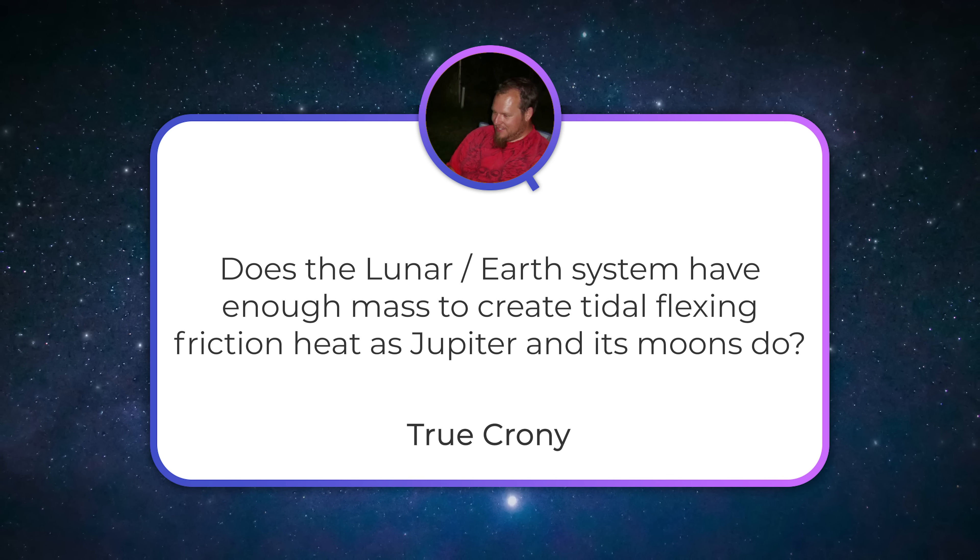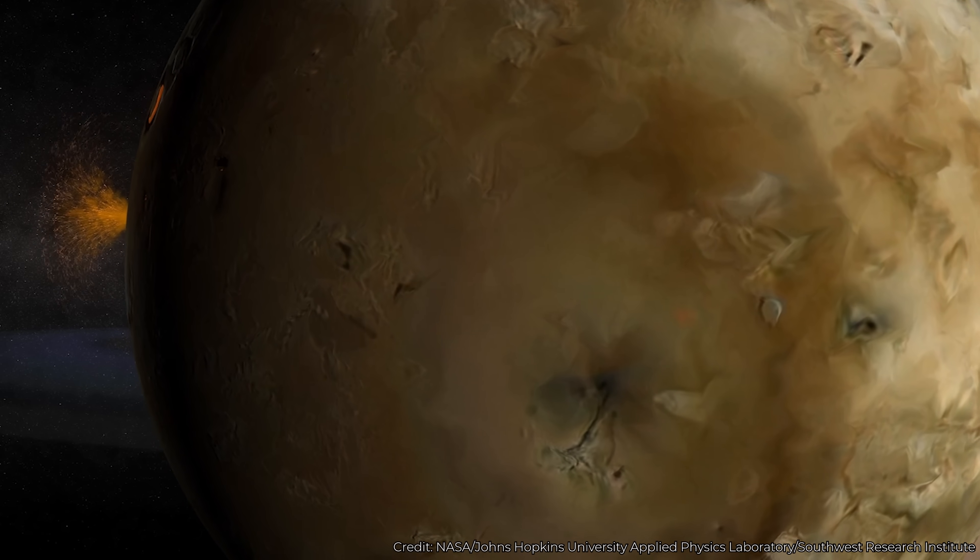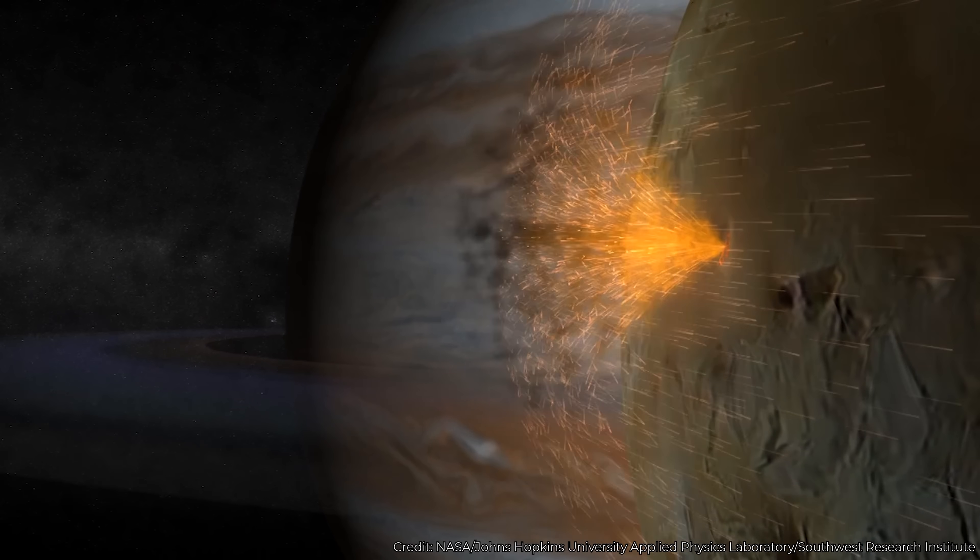True Crony asks: does the lunar-Earth system have enough mass to create tidal flexing friction heat as Jupiter and its moons do? I don't know exactly how much heat is deposited into the Earth or Moon through tidal interactions, and I wonder if it requires multiple moons — like whether it's Jupiter and Io, or the interaction between Jupiter, Io, and Europa. Clearly we don't have volcanoes across the Earth from tidal flexing. But when the Moon is directly overhead, the ground lifts up by a couple of meters. There's a ripple of material being pulled up as the Moon orbits, but it doesn't appear to be enough to cause volcanoes on either the Earth or the Moon.